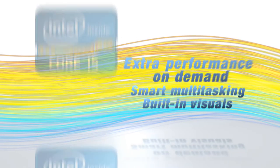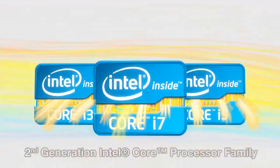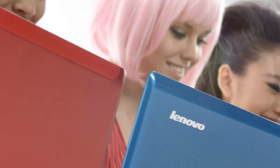Lenovo IdeaPad Z-Series Notebooks let you enjoy the latest processing technology with the second-generation Intel Core processor family. Be more you. IdeaPad Z-Series.